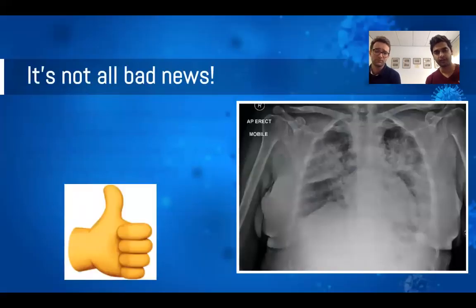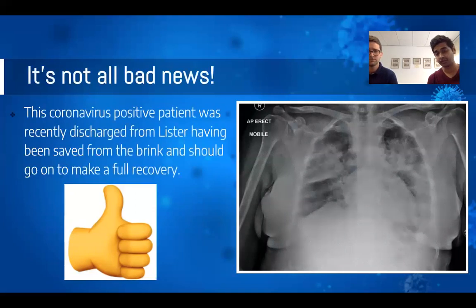It's not all bad news. One of our patients admitted a couple of weeks ago had a pretty horrendous chest X-ray and was not doing well at all. We were all thinking she wouldn't make it and were considering palliating her — and somehow she turned it around and was discharged earlier this week and is doing really well. Whilst this is going to be a real struggle and a real challenge for most of us, don't forget that most of these patients will recover, and it's an honestly great feeling when we see them walk out that door.